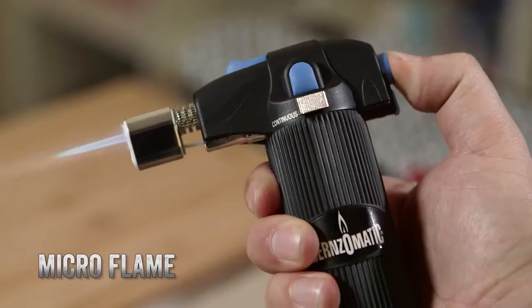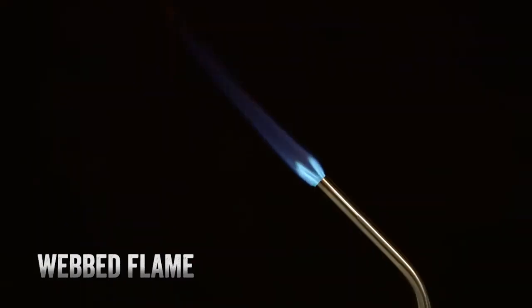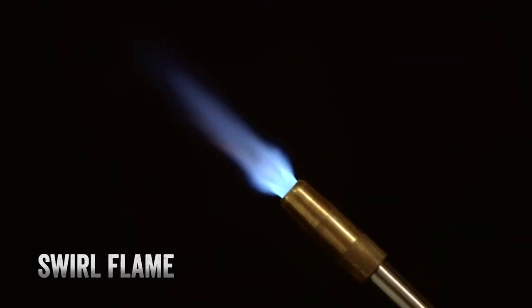Flame types include micro flame, pencil flame, webbed flame, swirl flame, and ultra swirl flame. Depending on your level of usage, the selection of the correct fuel type will make your task quicker and easier.